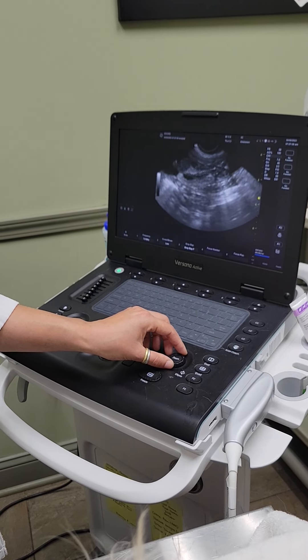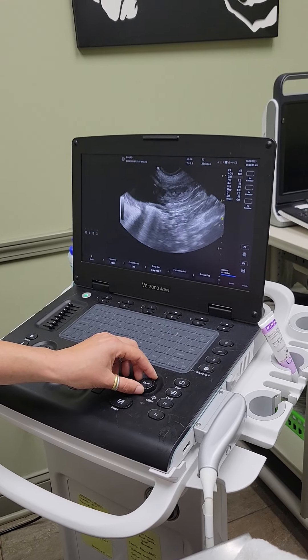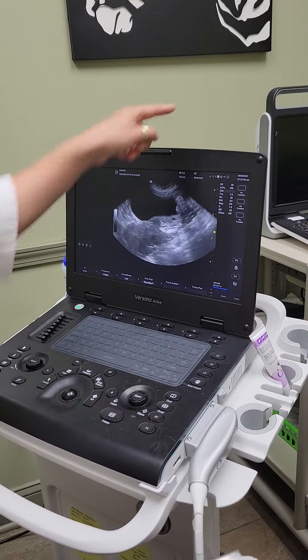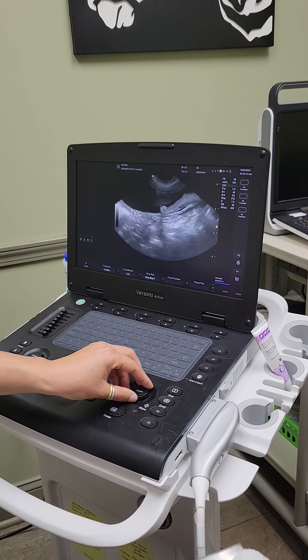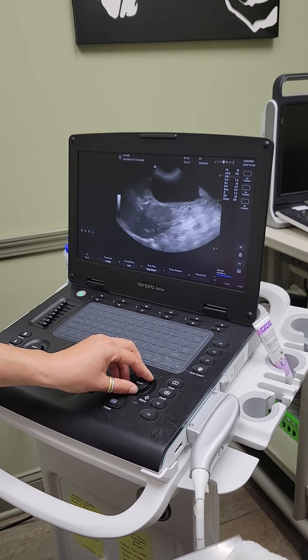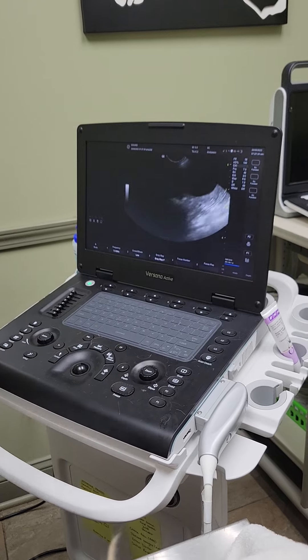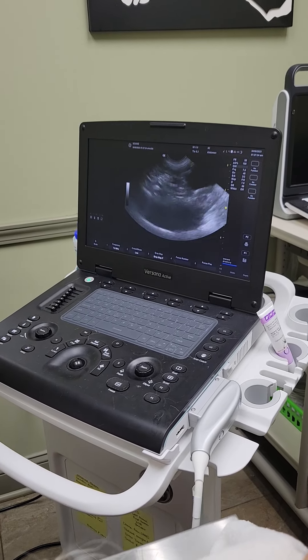Oh, look at that spine! This is a new ultrasound — were you here last time? Did we use this new ultrasound machine? No, I think we used a different one. This is our new baby — this is my new baby! Wonderful. How many puppies did she have last time? She's only had a maximum of three.